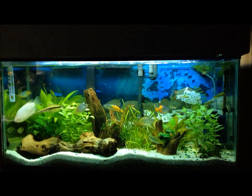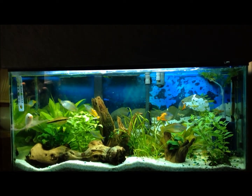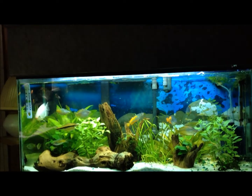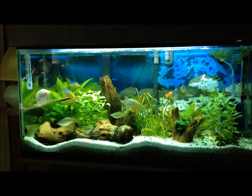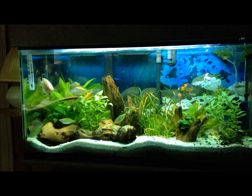Hello everybody, today I'm just doing a short video. I want to do a couple of things — I want to show you my three largest aquariums, give you an update on them, and I want to send out a great big thank you.